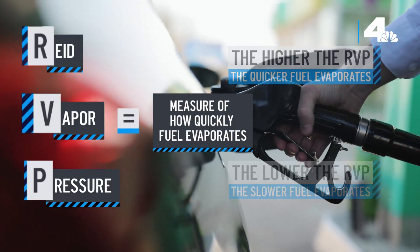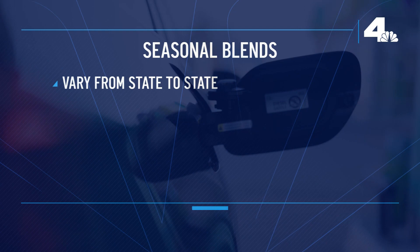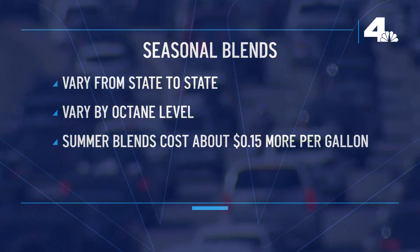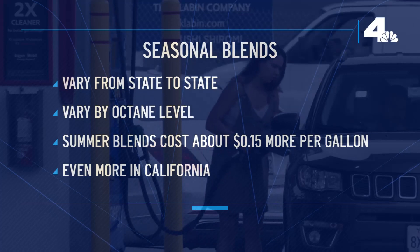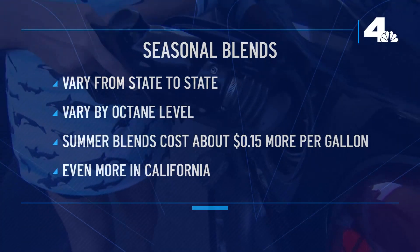The higher the RVP, the quicker it evaporates. The blends vary from state to state and region to region because of different state regulations. They also vary by octane level. The summer blends with the lower RVP can add up to 15 cents per gallon to the cost of your fill-up. Here in California, we tend to have more strict requirements, so it typically will cost you more here.